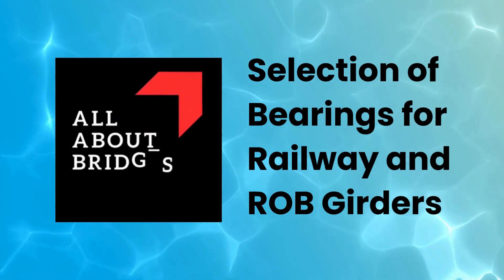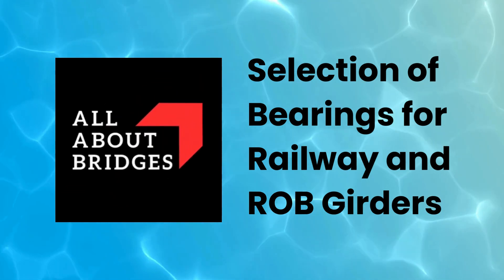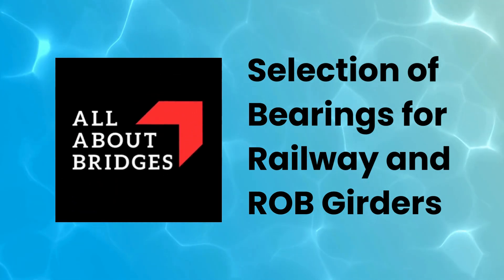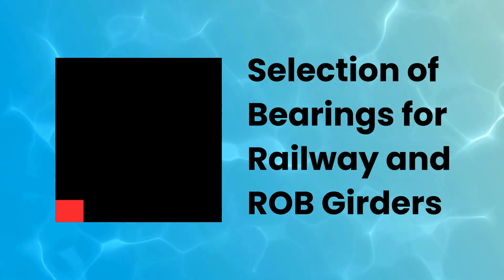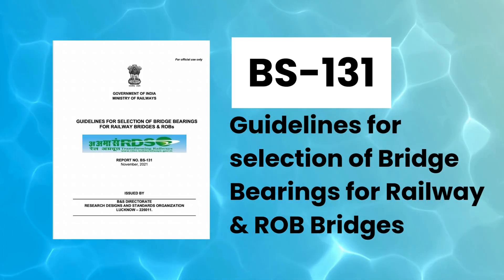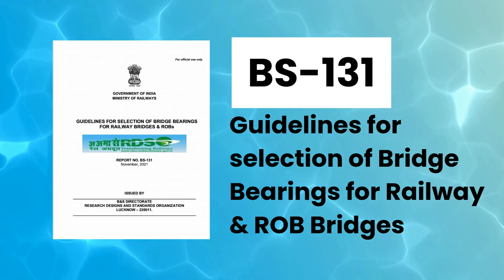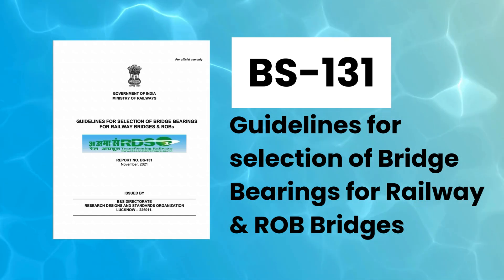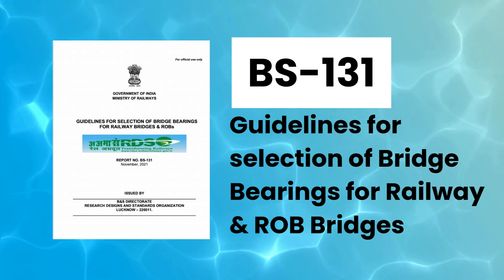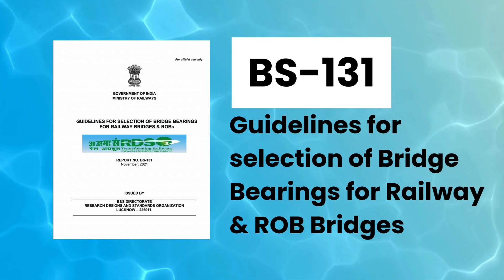Welcome to another video on bridge engineering on All About Bridges' YouTube channel. In this video, we will discuss which type of bearing should be adopted for a certain type of railway girder or road over bridge girder. The discussion will be based upon the guidelines issued by RDSO through BS 131, that is Guidelines for Selection of Bridge Bearings for Railway Bridges and Road Over Bridges.